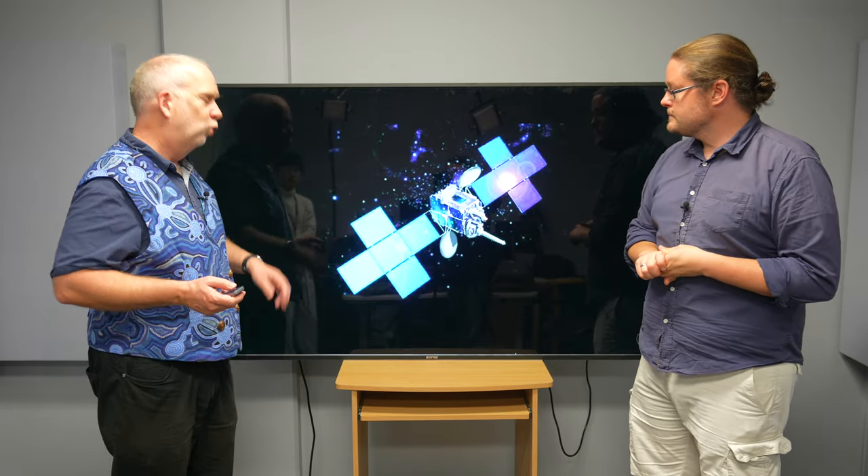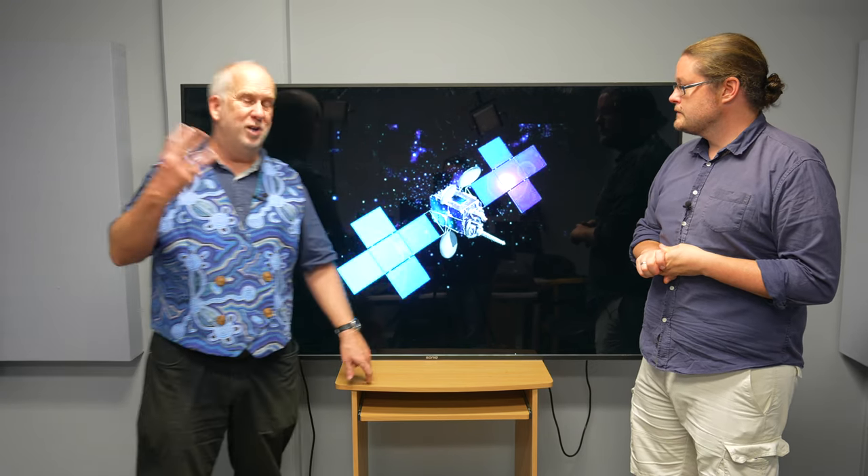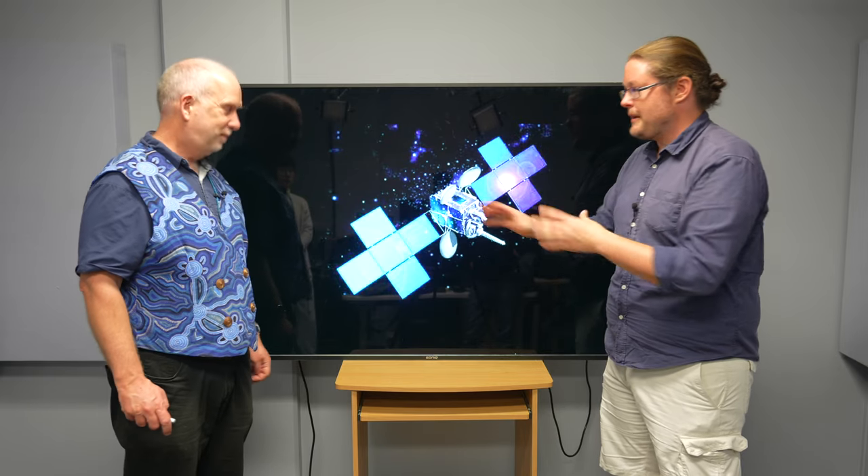But for most spacecraft it's a bit more complicated. Like a communications satellite - you've got your dishes and you want them to point at Earth, at a very particular point on Earth. And you also want your solar cells to point at the sun. Now there's going to be an issue, because those two objects are moving at different positions relative to your spacecraft.